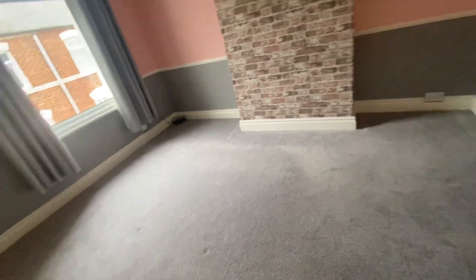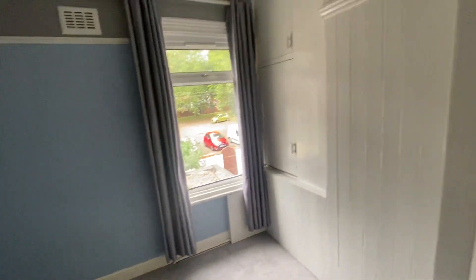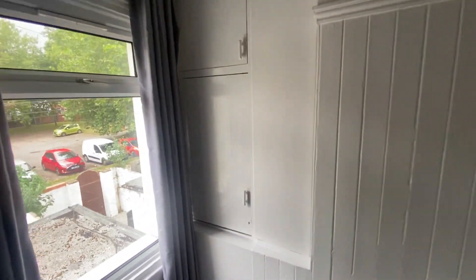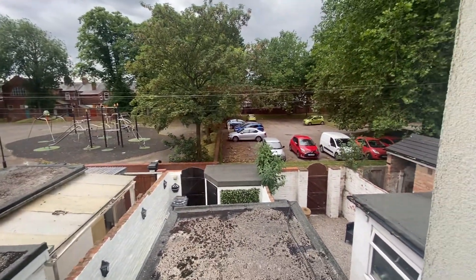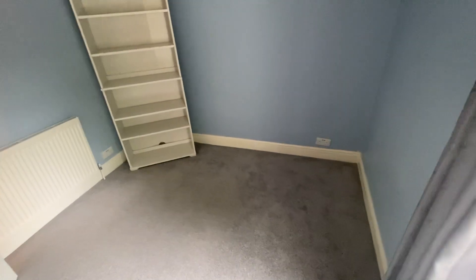And then round to the second bedroom, which is just in here. These shelving units can stay or they can go. You've got fitted cupboards above there and a wardrobe with hanging rail above and shelving on that side. Overlooking the back, you've got the park and car park area. It's a good-sized bedroom — would work well for a guest bedroom and could just fit in a double bed.